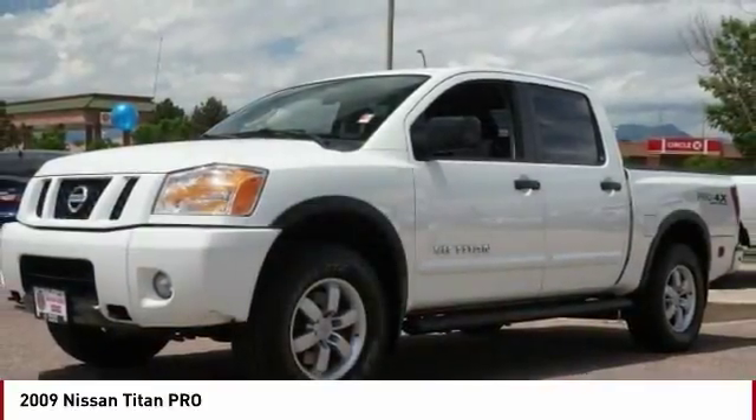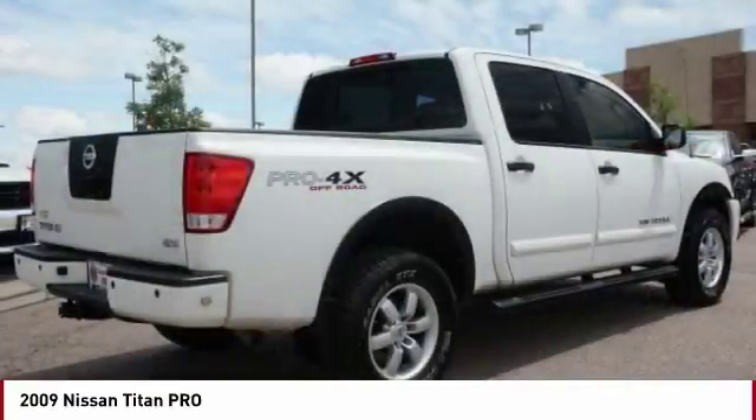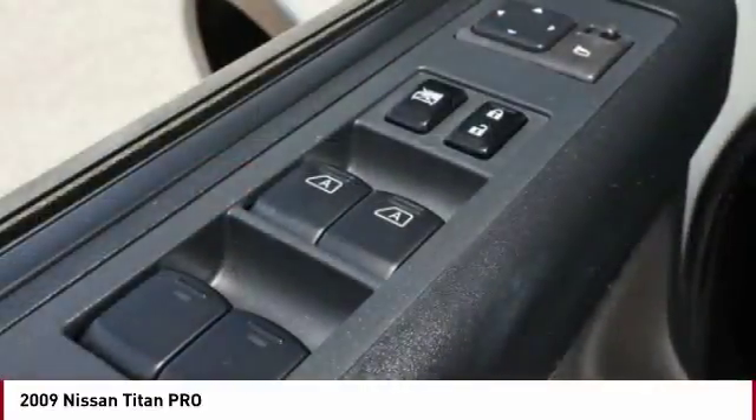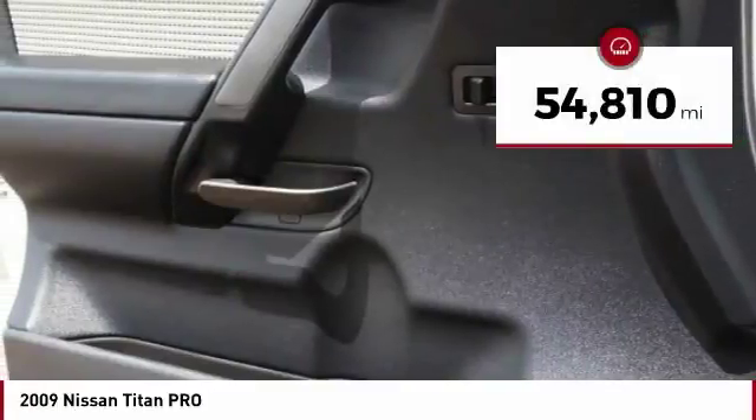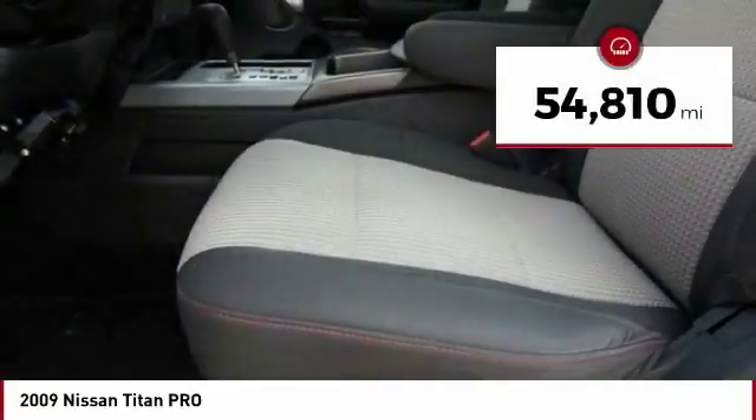The massive interior cabin boasts a fold-up rear bench seat and a flat loading floor. When it comes to power and comfort, the Titan can't be beat. This vehicle has less than 55,000 miles.